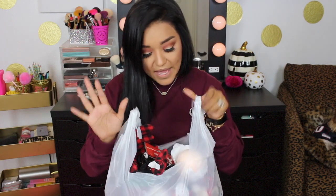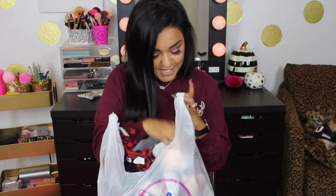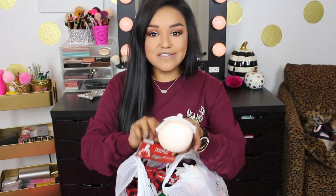They did have quite a bit of stuff already out, but not near everything — we literally saw the pallet of stuff they were getting ready to put on the shelves. Anyway, let's get started! I hit the buffalo check jackpot. So much cute stuff! I got these cute little Santa ornaments — everything I bought was a dollar, with the exception of one item which I'll tell you about when I show it.